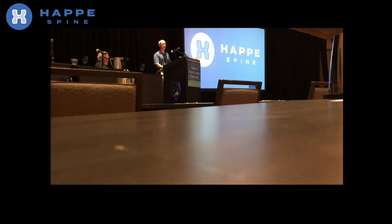I'd like to thank everyone for sticking around here. I know it's getting close to lunchtime. I'm extremely excited to be here. We're thankful for the organizers to give us this opportunity at the last minute. And I get the chance to introduce to you a company you probably haven't heard of: Happy Spine.